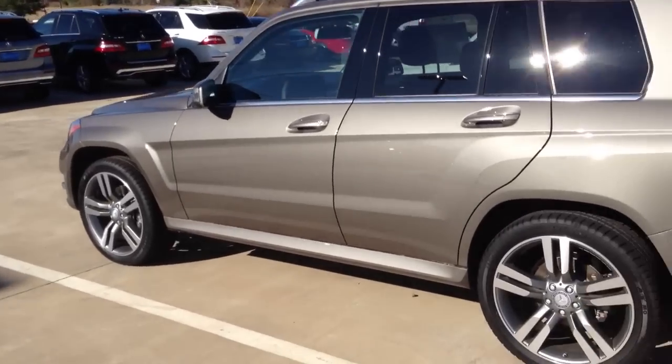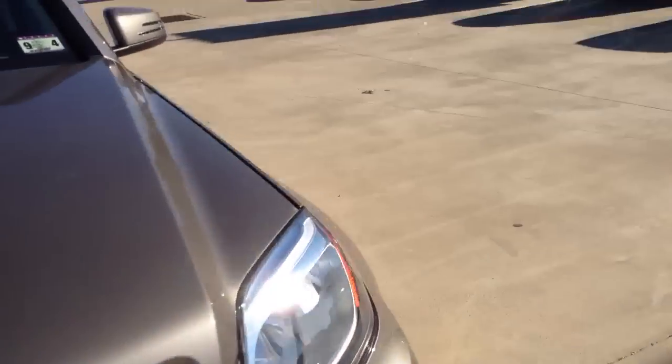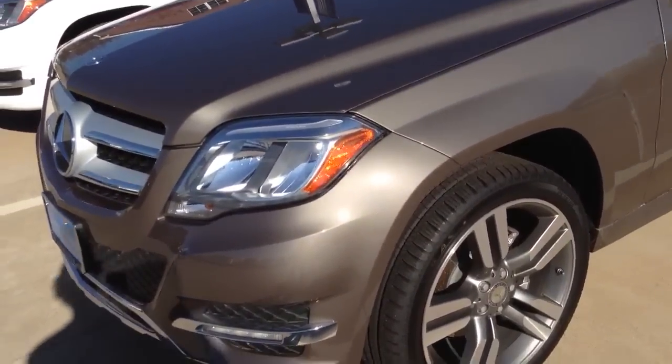I found this absolutely beautiful 2013 Mercedes GLK 350. I absolutely love the exterior color on this car — it's like a brownish gray or something, and it's really pretty.